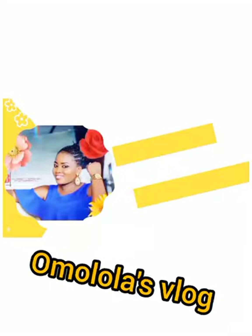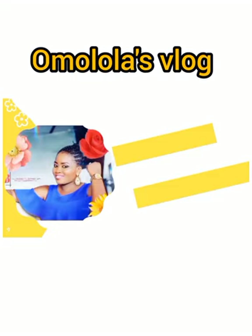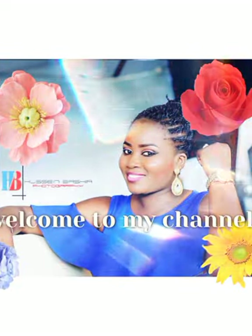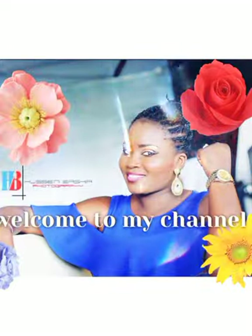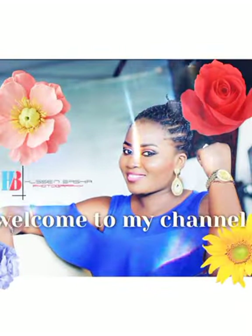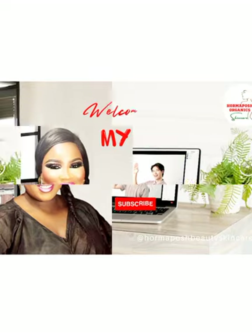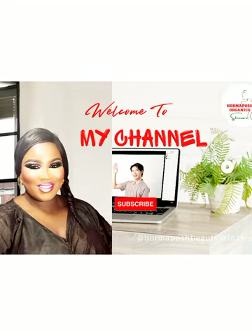Hello viewers, welcome to my vlog on this channel. I upload informative and educative content on lifestyle, food, vlogs, and DIYs. If you are new on this channel, kindly subscribe so you get notified whenever I make an upload.